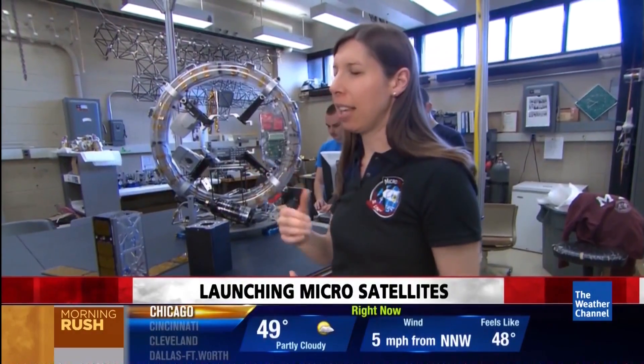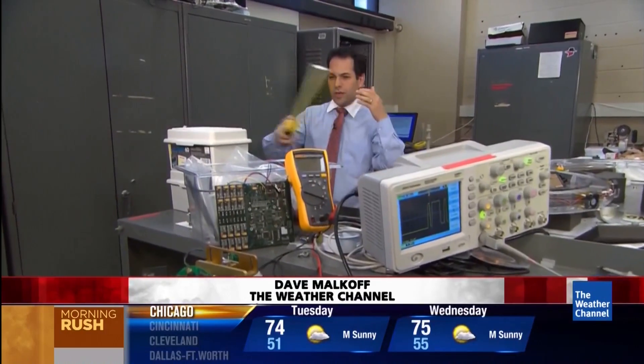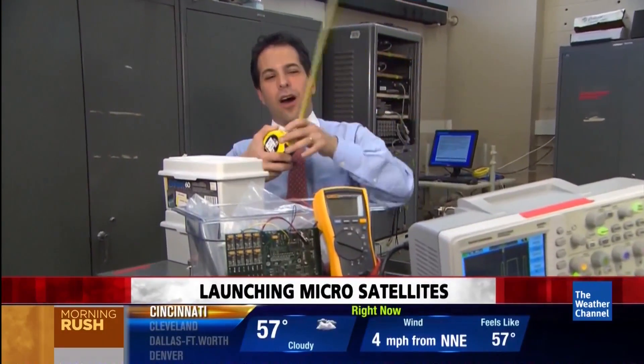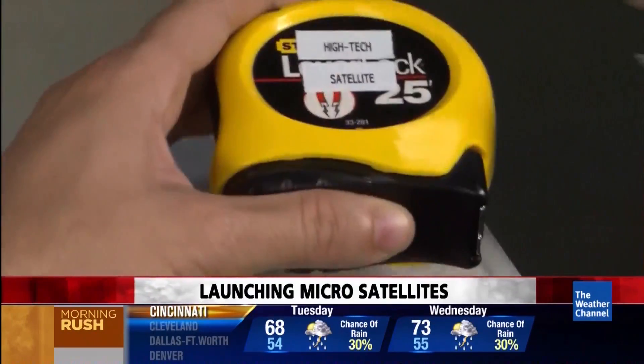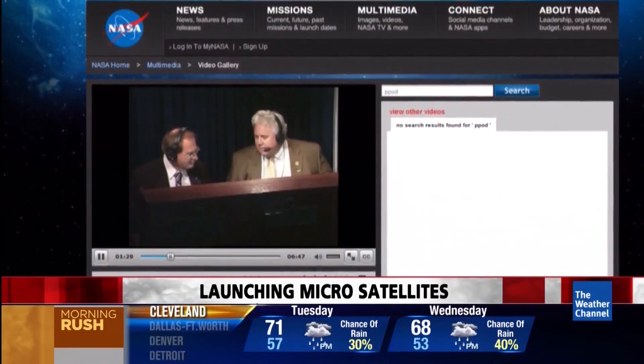The bigger satellites take a lot more people. The team knew they needed something metal, rigid yet flexible, to use as their antenna to get all the information back down to Earth. Then they realized the answer was right in their hands. It turns out a tape measure is exactly what you need — you just bolt it down and it flops out when they launch from the Peapod.